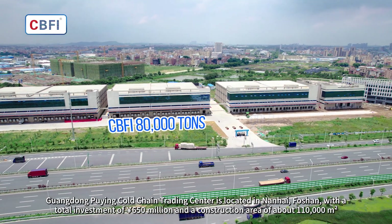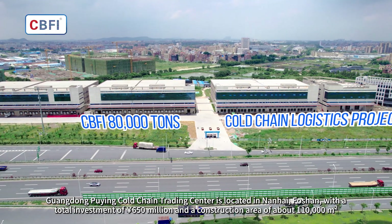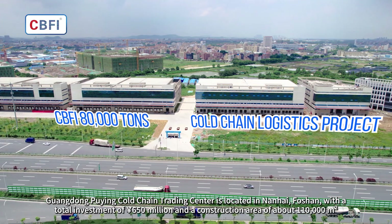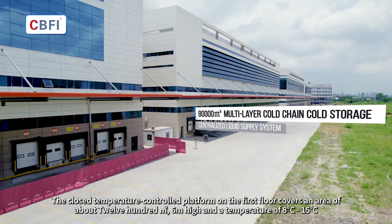Guangdong Puying Cold Chain Trading Center is located in Nanhai, Foshan, with a total investment of 650 million yuan and a construction area of about 110,000 square meters. The closed temperature-controlled platform on the first floor covers an area of about 1,200 square meters.